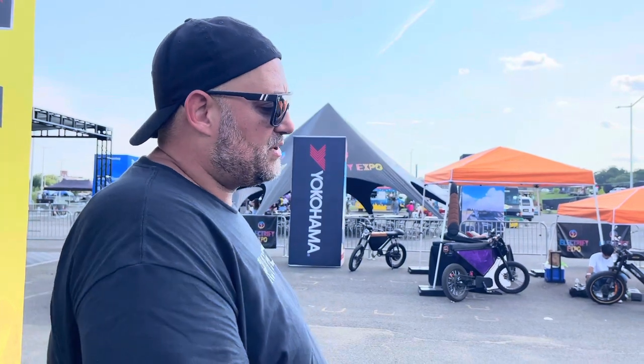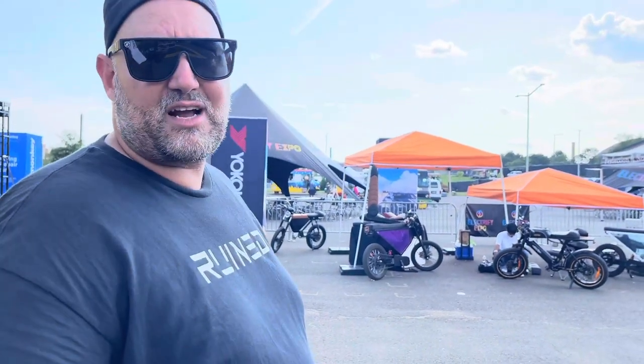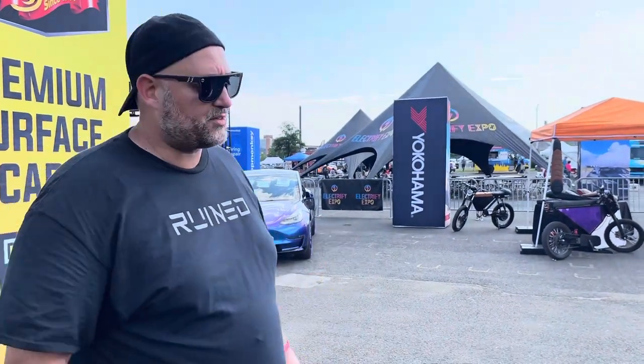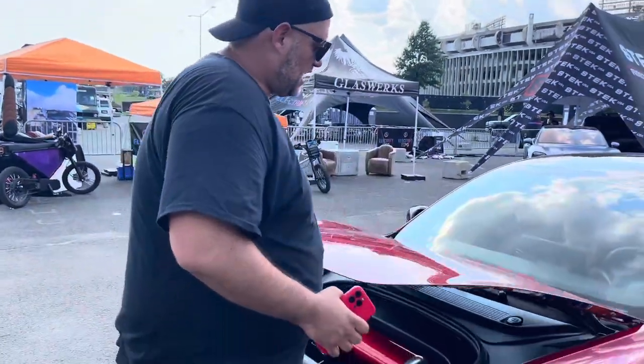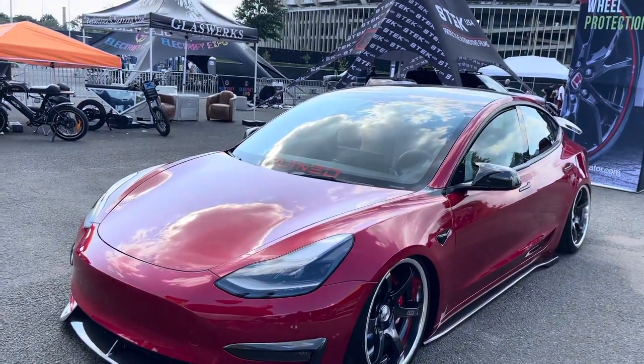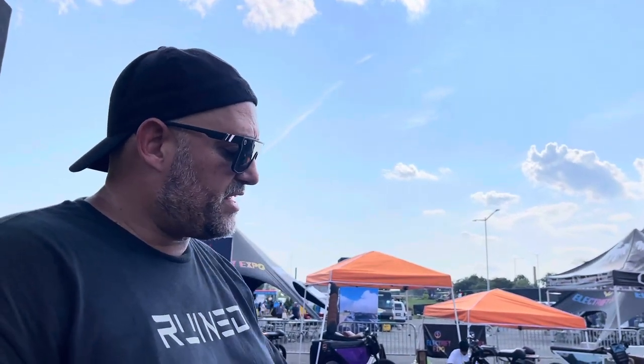I used Mike from Charger Performance — he really hooked me up with my frunk setup. It's my first time doing an air ride, so I kept it simple. I didn't want to do hard lines because I didn't know what I was getting myself into, but I wanted to keep it clean. I ended up wanting something underneath the hood, so I did a custom wrap kind of from the 80s — printed on white vinyl and had it custom made and wrapped under the hood.